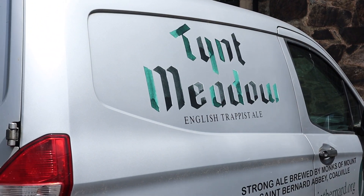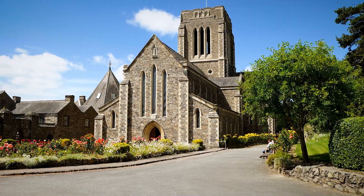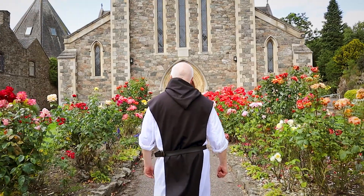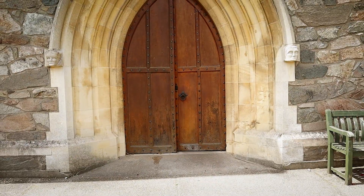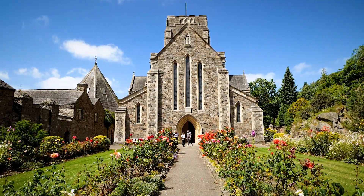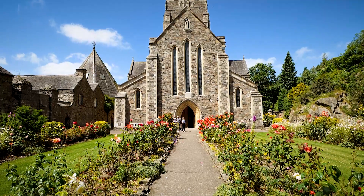My name is Peter Grady. I am the operations and brewery manager here at Mount St. Bernard Trappist Brewery. Tint Meadow is where the monks who came here in 1825 first settled. Obviously there was none of this, none of the abbey here — when they arrived they had to build that themselves. They decided to launch a brewery, and they did this with the support of many of the famous Trappist breweries. They have brewed beer here certainly since the 1870s.